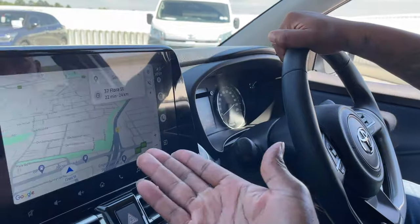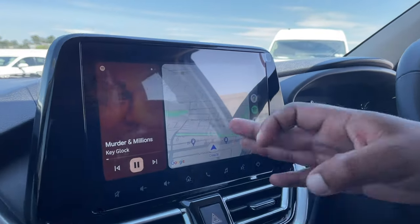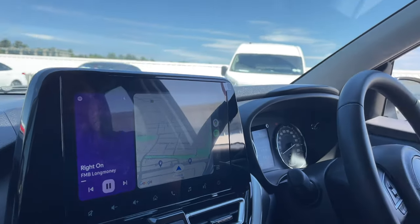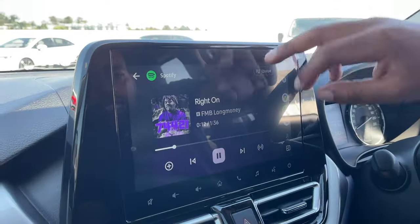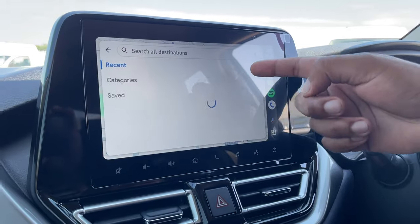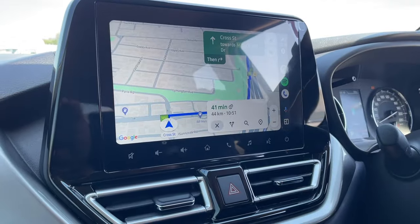A lot of clients ask whether these vehicles have navigation systems. What manufacturers are doing now is fitting Android Auto and Apple CarPlay rather than developing their own systems, so whatever interface you use on your phone transfers to the screen — whether it's Google Maps, Apple Maps, or Waze. It also has a split-screen function, so you can have Spotify open on one side while navigating, and you can toggle between the various menus.